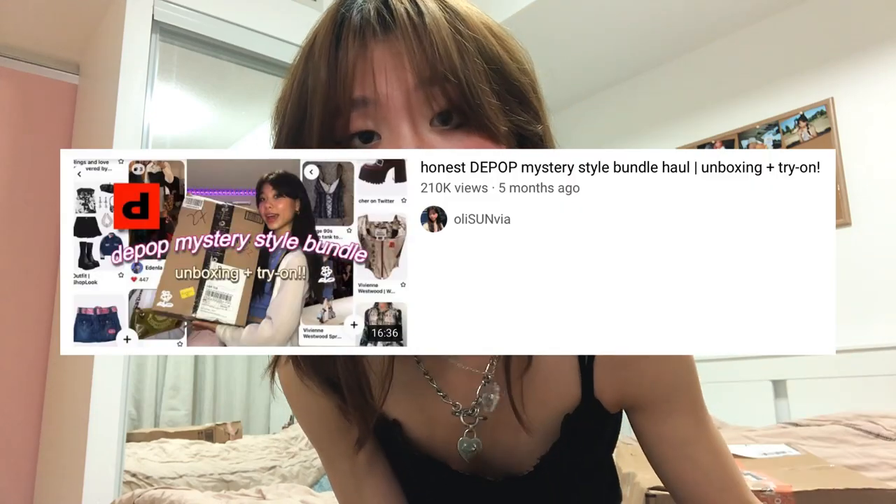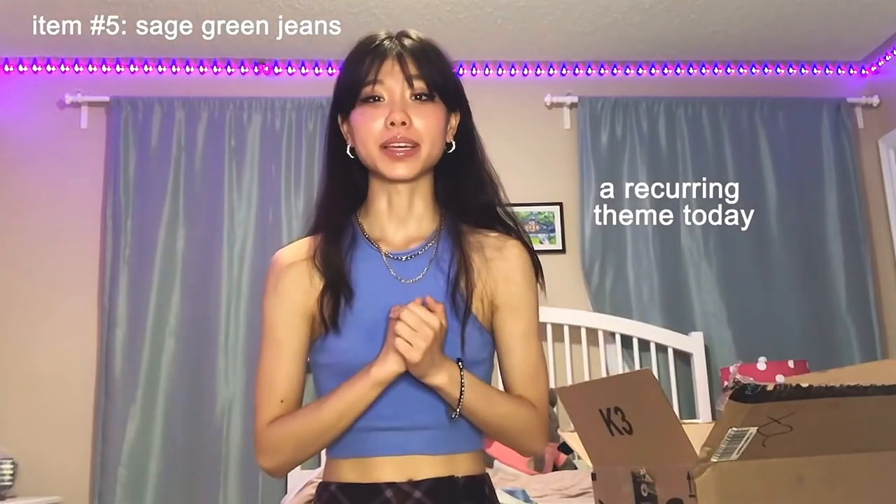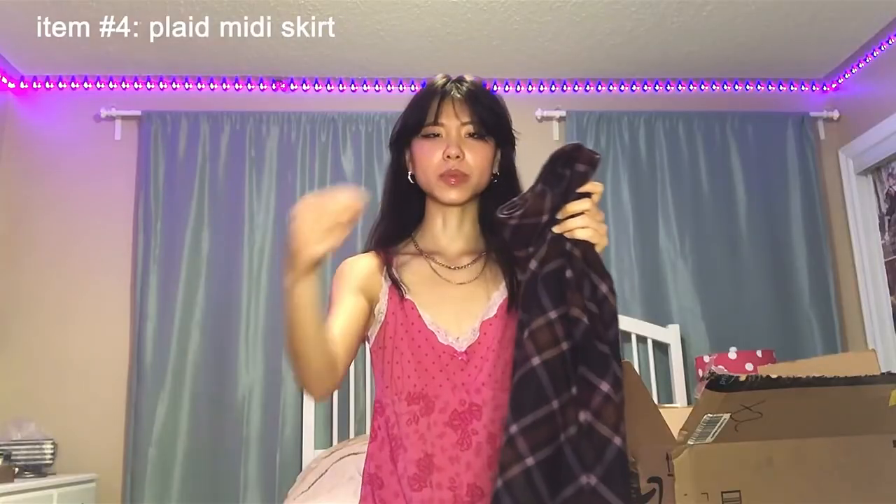If you watched my last Depop style bundle unboxing video, you'll know that I wasn't super happy with it. This is not going to fit me — they do not fit me, these are skinny jeans, and there was also a bunch of hair on one.